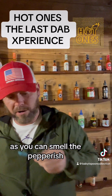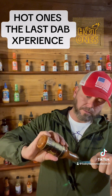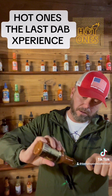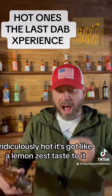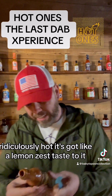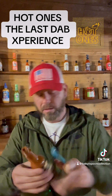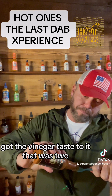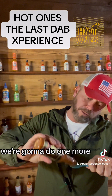God, you can smell the pepper-ish. Holy cow, that is ridiculously hot. It's got like a lemon zest taste to it. It's got the vinegar taste to it. That was two.